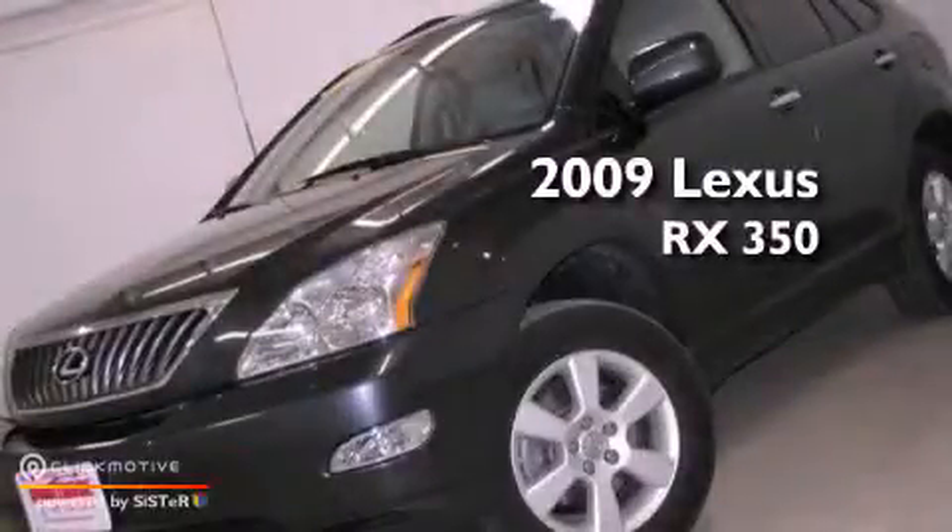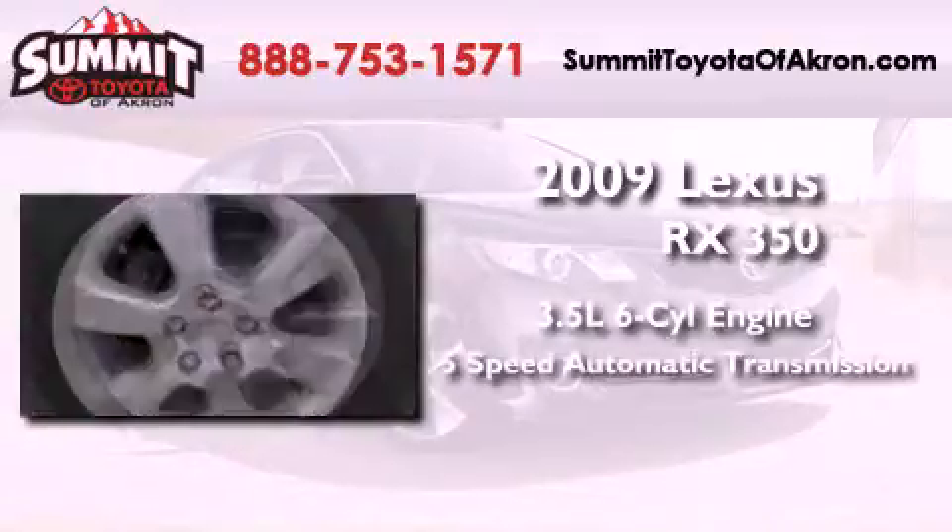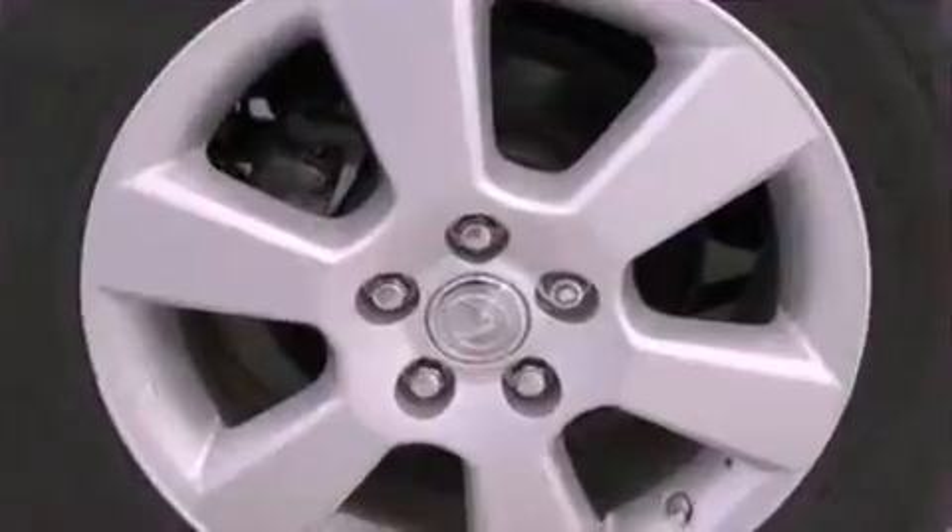This is a 2009 Lexus RX 350. It has a 3.5-liter, 6-cylinder engine, a 5-speed automatic transmission, and all-wheel drive.